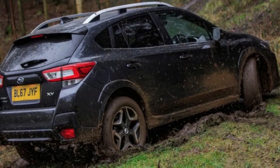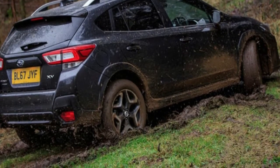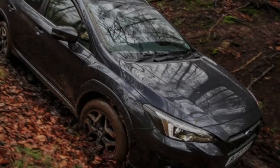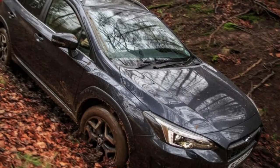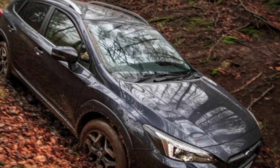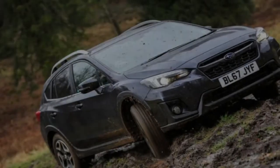Slip inside and the car trades the exterior's hardy theme for a more premium look. The new XV's dashboard and center console feature a much cleaner, more modern design than the old car, with a standard-fit 8.0-inch infotainment system featuring Apple CarPlay and Android Auto taking center stage. The layout remains functional with big buttons, but there's clearly been a concerted effort to boost the car's design appeal here.